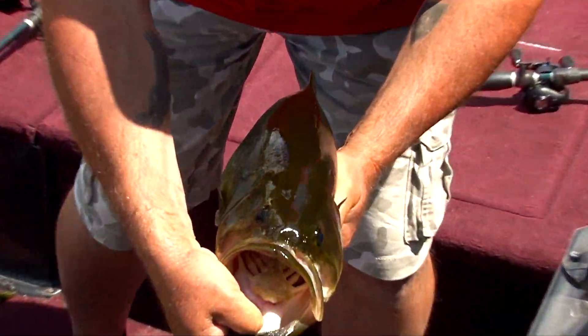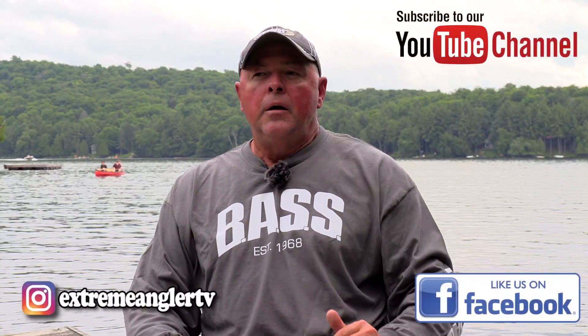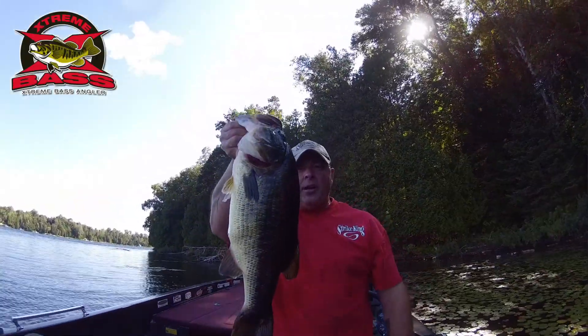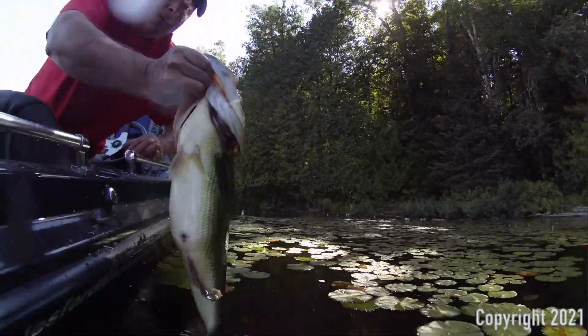Thanks for watching our YouTube channel. I hope you subscribe and follow us on social media. Big fat largemouth get big for a reason — they're not the smartest creatures on earth, but you can catch them if you put in those five easy steps. Thanks for watching.